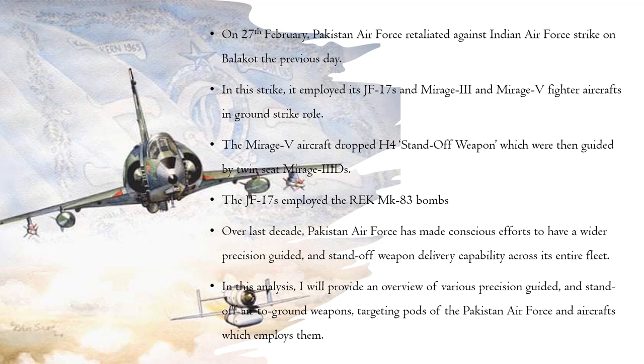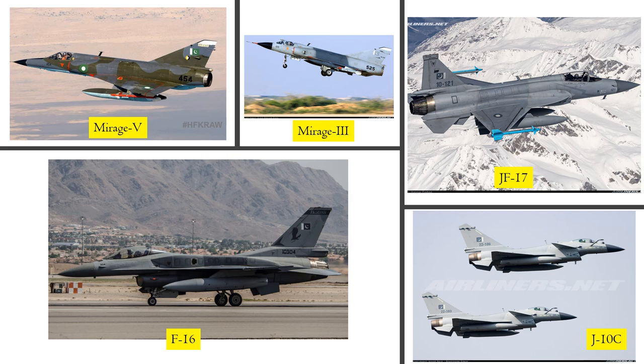Over the last decade, Pakistan Air Force had made a conscious effort to have a wider precision guided and standoff weapons delivery capability across its entire fleet. In this analysis, I will provide an overview of various precision guided and standoff air-to-ground weapons in service with the Pakistan Air Force and the aircraft which employ them. Pakistan Air Force operates five different types of fighter aircraft: F-16, Mirage III, and Mirage V are of Western origin, while JF-17 and J-10C are of Chinese origin. Hence, F-16, Mirage III, and V rely on Western air-to-ground weapons, while J-10C, which has just entered service, relies exclusively so far on Chinese weapons. JF-17, on the other hand, has already seen some incorporation of Western and non-Chinese air-to-ground weapons.